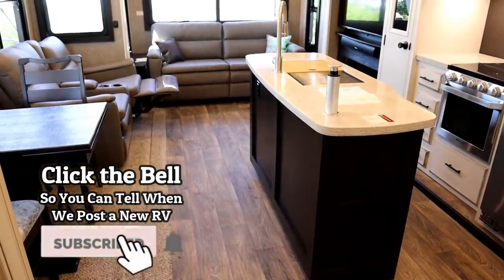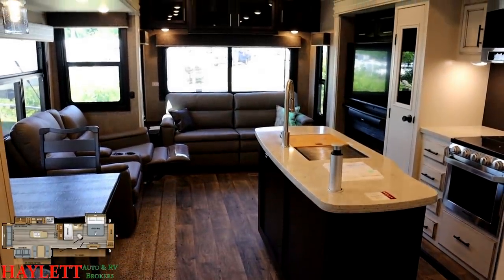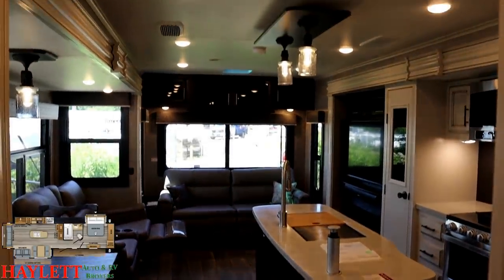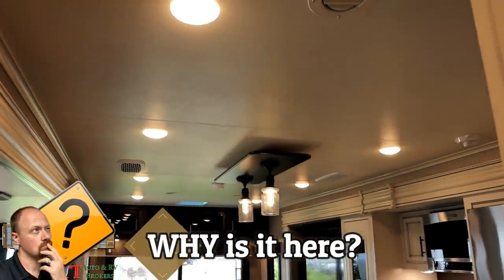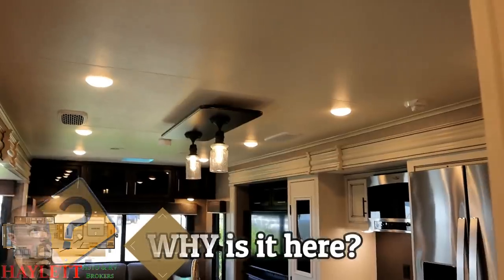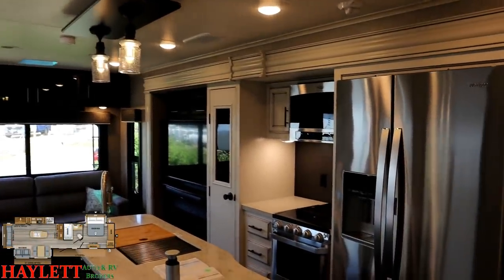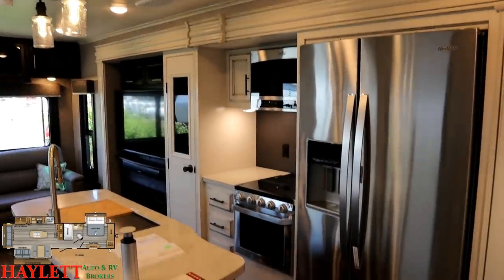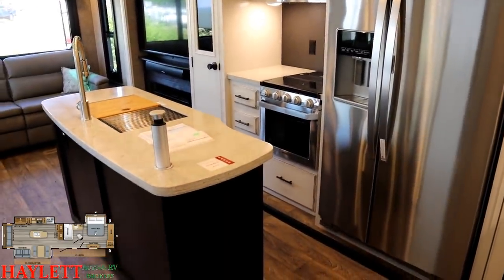If I saw a never-used giant travel trailer like this, I would immediately think: sounds cool, but red flag — why was it never used? And why are they asking Haylet RV to sell it on consignment? Don't let that mess your head up. Whether it's hitching, pieces, parts, trades, or RV financing, give us a call because we still do it all down here at Haylet RV Brokers.